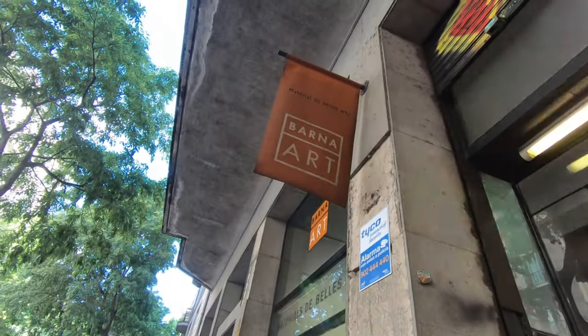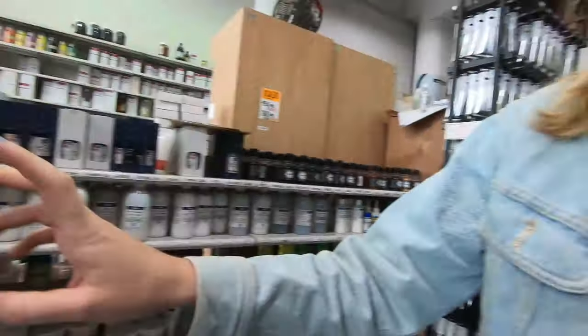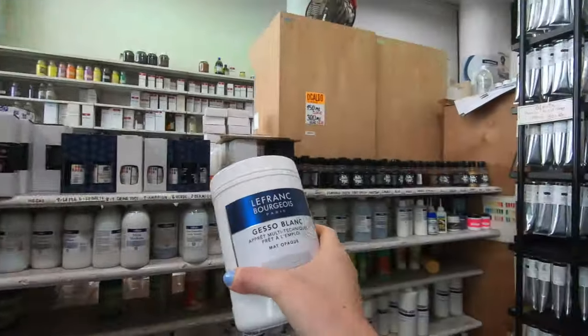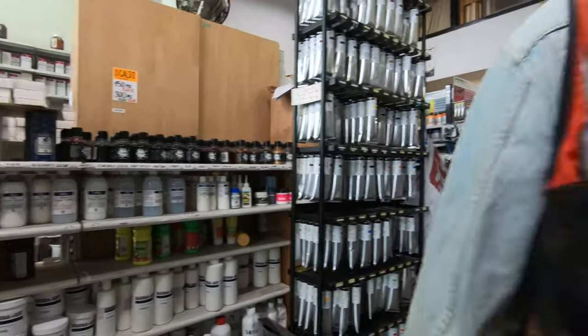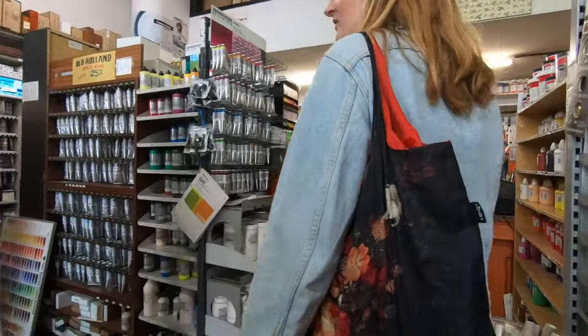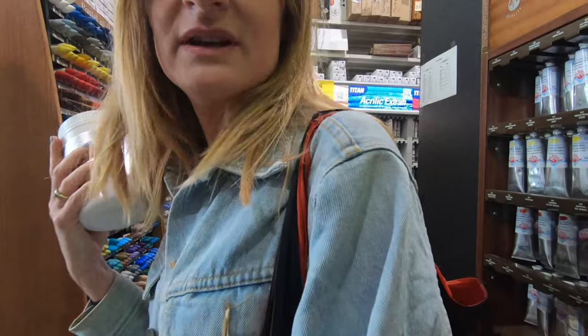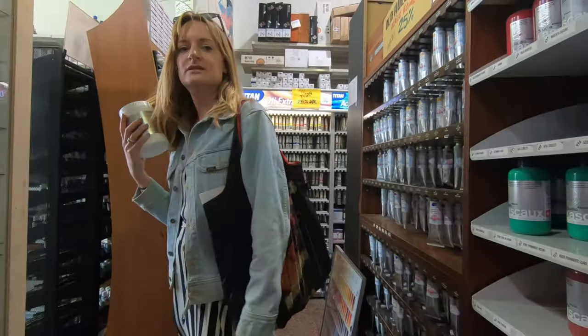So I need a lot of stuff. First thing I need is gesso. This is my favorite — Lefranc — it's got a nice absorbency. Maybe. Yeah, I do need a basket. I don't know if they have them though.